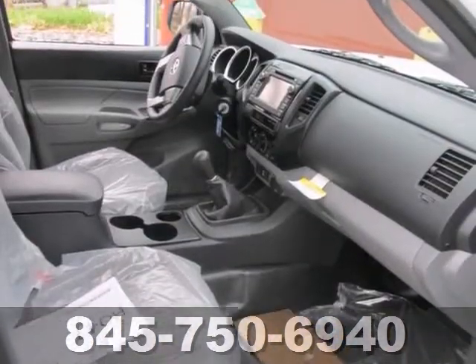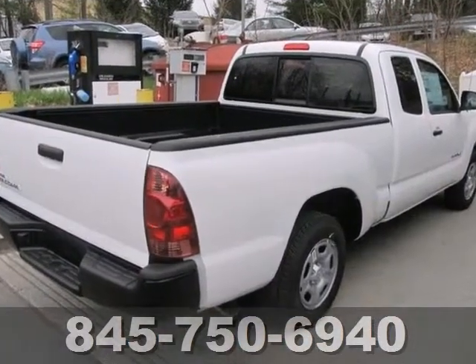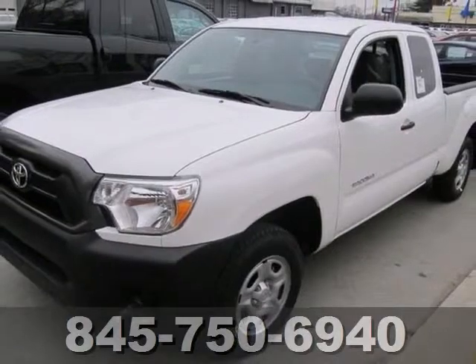Options include a CD player, MP3 input, multiple airbags, and lots more. Come in for a test drive of this Toyota Tacoma today.